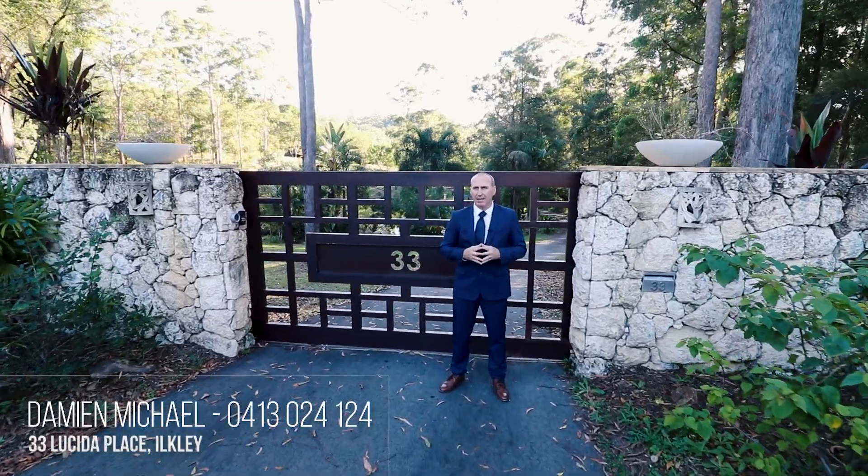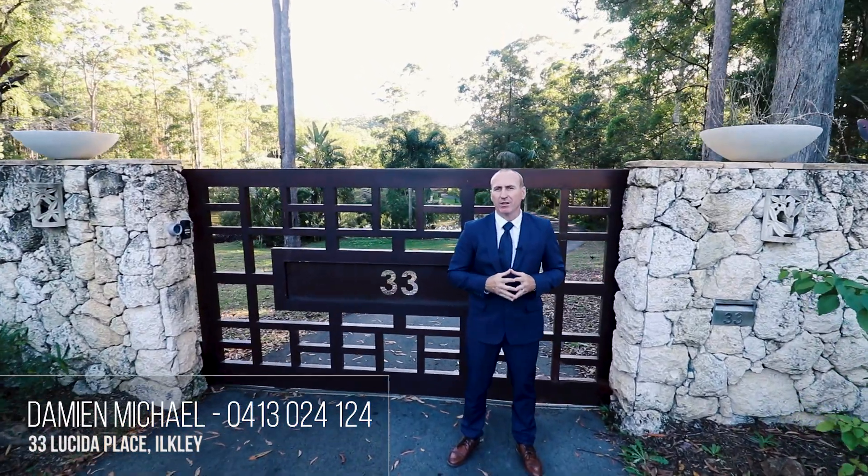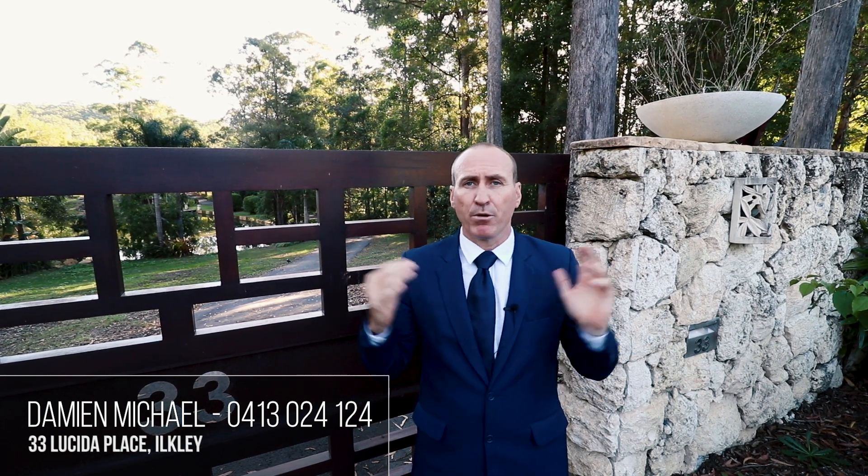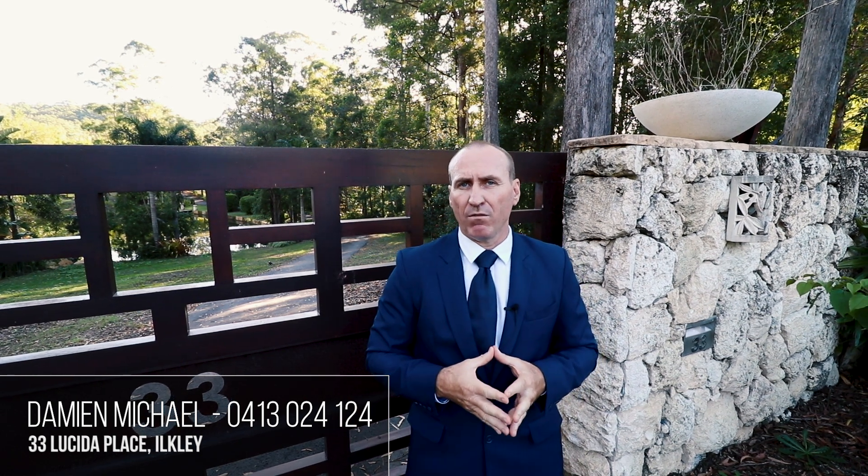Hi, Damien Michael from McGrath Estate Agents and welcome to 33 Lucida Place, Ilkley. Now normally with our buyer walkthroughs we start at the front door, but today we're starting at the front gate. The reason for that is I'd like to talk to you about the location and the quality of the land. We are just 7 to 8 minutes from the Sunshine Coast Grammar School and about 15 to 20 minutes from Mooloolaba Beach. The land itself is about 10 acres — all usable. The perimeter is a beautiful mature forest, introduced by a beautiful long driveway. Make sure you have a look at the dam on the left as you come in — it's really majestic.